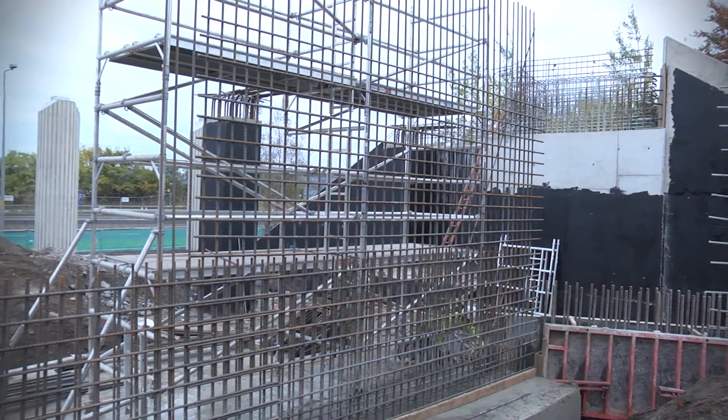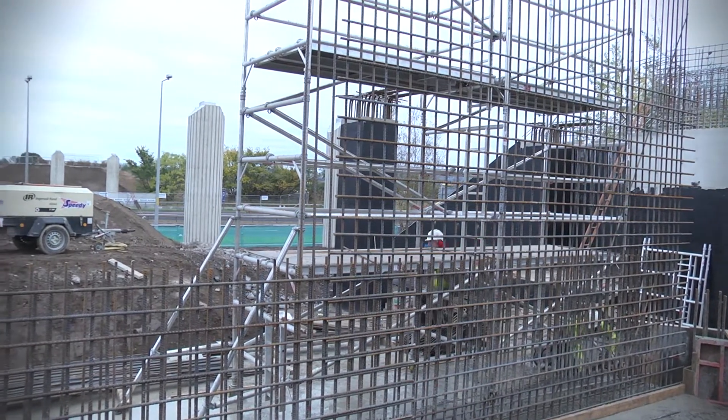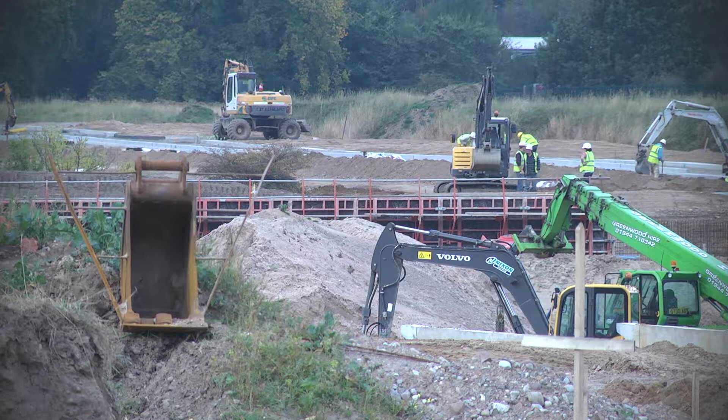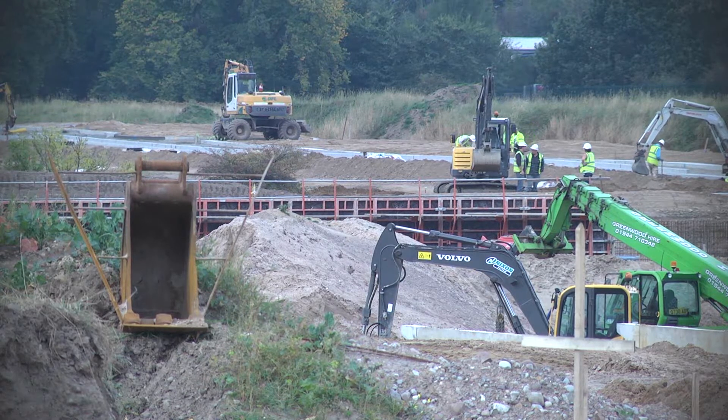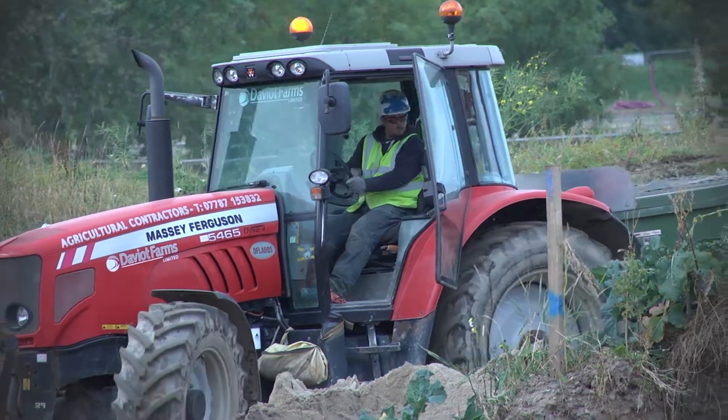On the Ragmore side of the A9 bridge crossing, we've been progressing the foundations and the retaining walls for the embankments over there, which is progressing very well.